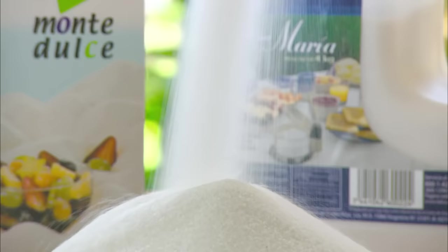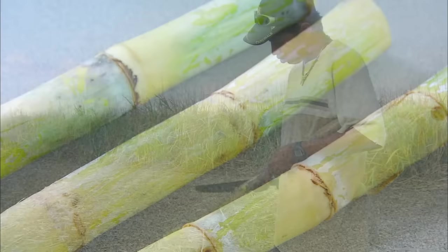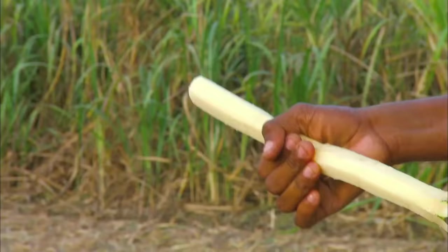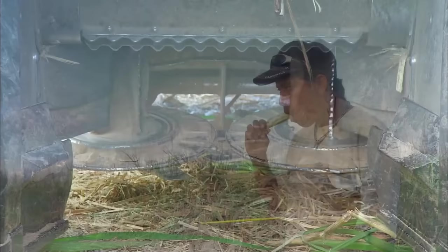This table sugar has many names: First Choice, Maria, and Monte Dulce, but it all comes from the same sugar cane. Some people say it looks like bamboo, but they're wrong — bamboo actually looks like sugar cane. Here in the field, a worker pares away the husk from a stalk of sugar cane. He then chews the cane to get the sweet crystals into his mouth, which he spits into a bag. And that's how sugar is made.